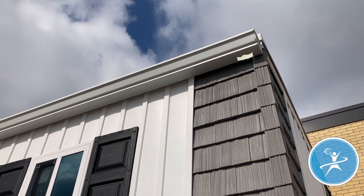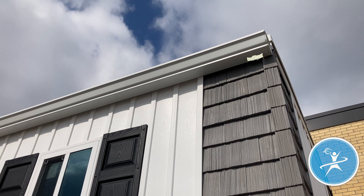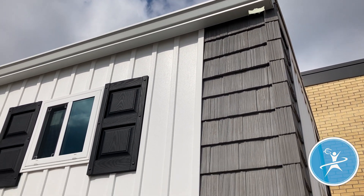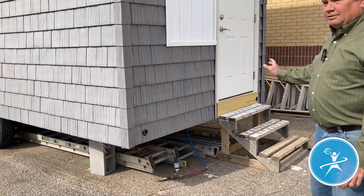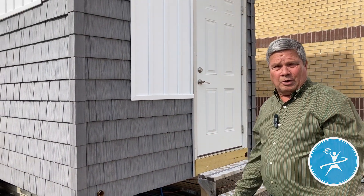If you look up, you can see the gutters, and you don't see any downspouts like you have on your house right now. What's going to happen is we're going to put flexible pipes on the gutters and they're going to come out to a holding tank. We're going to capture rainwater to supply the shower heads, the toilet, and any water that can be considered wastewater.